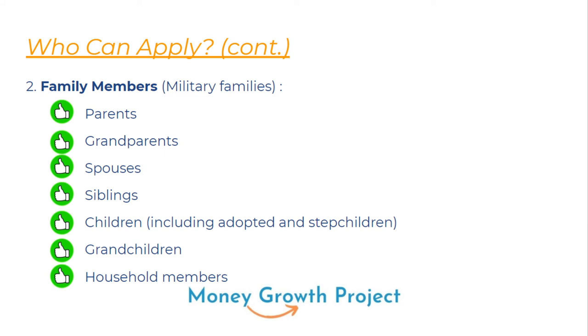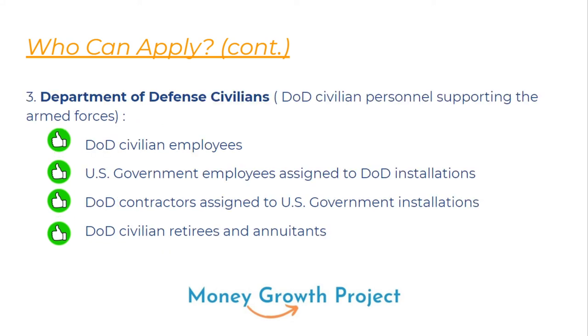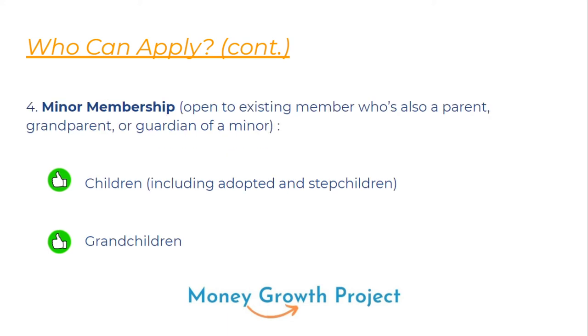As a civilian, you have access to most of the same products military members have, with the exception of things like the VA loan or Military Choice. DOD civilians can become members too — contractors, retirees, and those assigned to an installation. Minors can also join through an existing member who is a parent, grandparent, or guardian, which includes adopted and stepchildren as well as grandchildren.